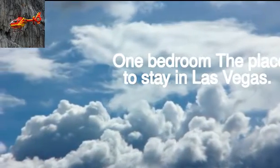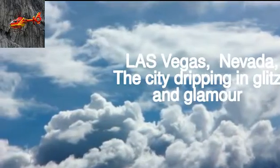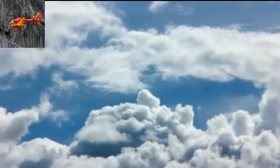MGM Signature Luxury One Bedroom — The Place to Stay in Las Vegas. Las Vegas, Nevada. The city dripping in glitz and glamour.